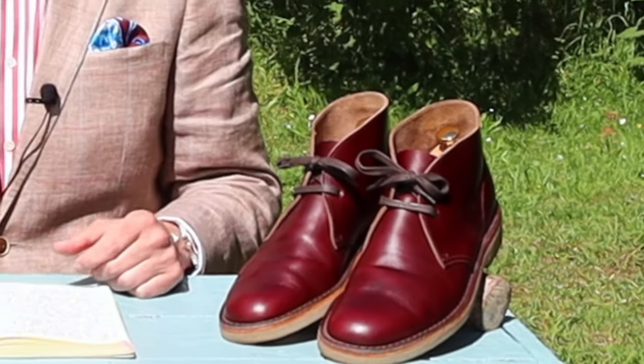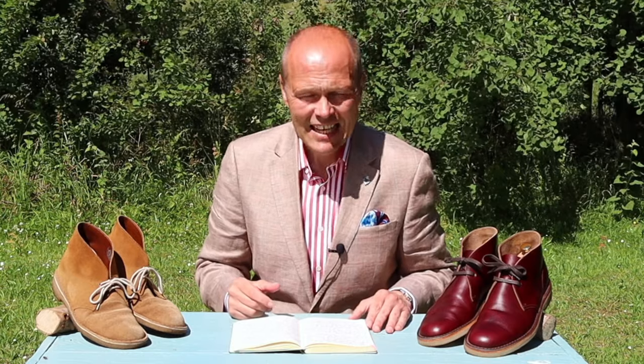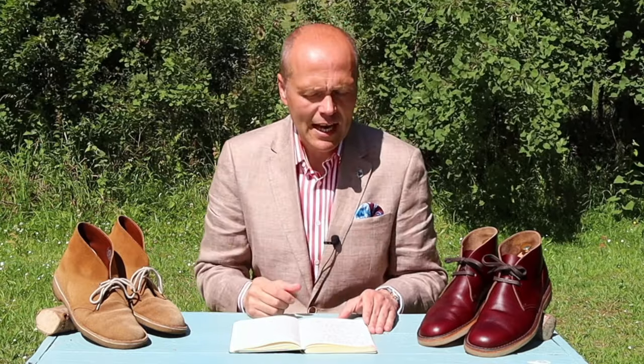I can thank one of my viewers for bringing this brand to my attention, because in a previous video about desert boots, somebody wrote in the comments and said: have you heard of JAD footwear? JAD — J-A-D-D — is an entirely British company. Their base is in Rendlesham Forest in Suffolk and they've been in operation since 1998. They have become specialists in the manufacture of desert boots, and I've titled this video The Ultimate Desert Boot. I think we may have found it.